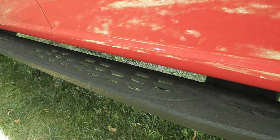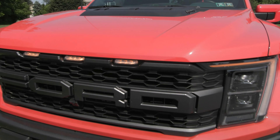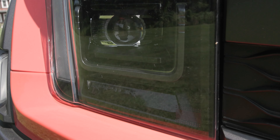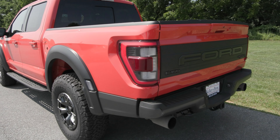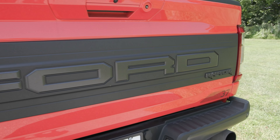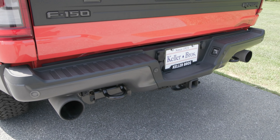Features include the unique Raptor grille in the front along with the auto high beam headlamps and fog lamps. Packages included are the Torsen package, the B&O Unleash sound system package, as well as the tow technology package, which includes the 360-degree camera. It is also equipped with the PowerTech package as well as the Raptor 37 performance package, which includes 17-inch forged aluminum wheels with 37-inch all-terrain tires.